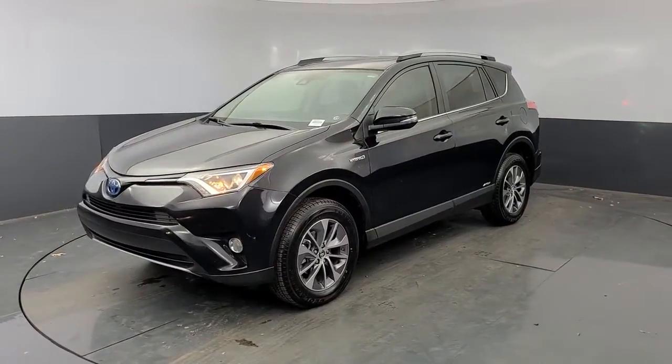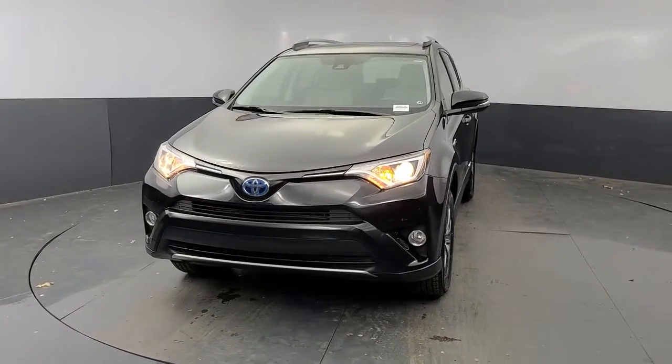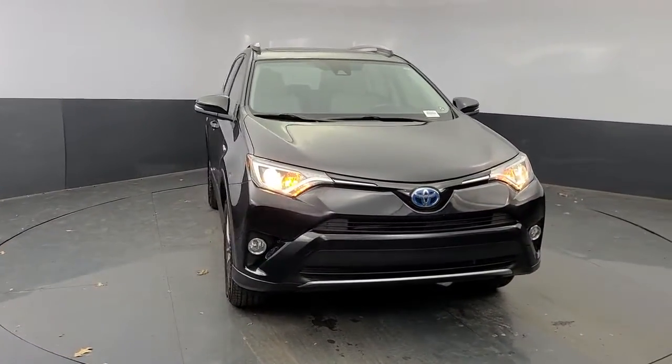Take a moment to check out the 2018 Toyota RAV4. With less than 45,000 miles on the odometer, this vehicle stands out from the rest.